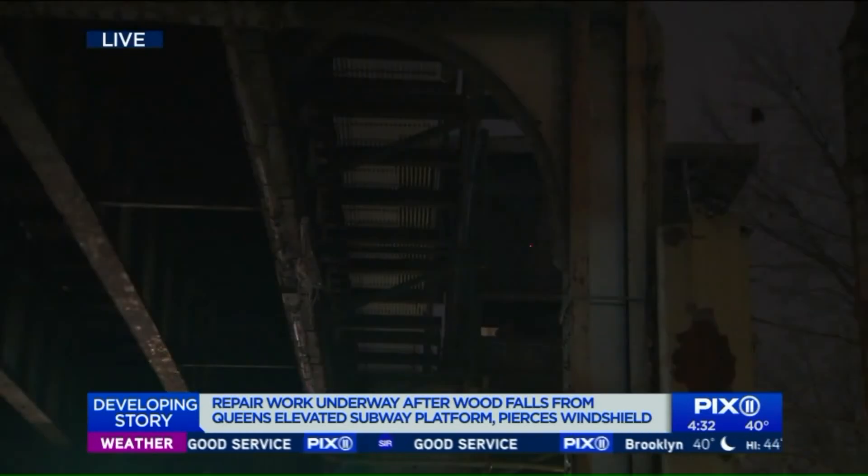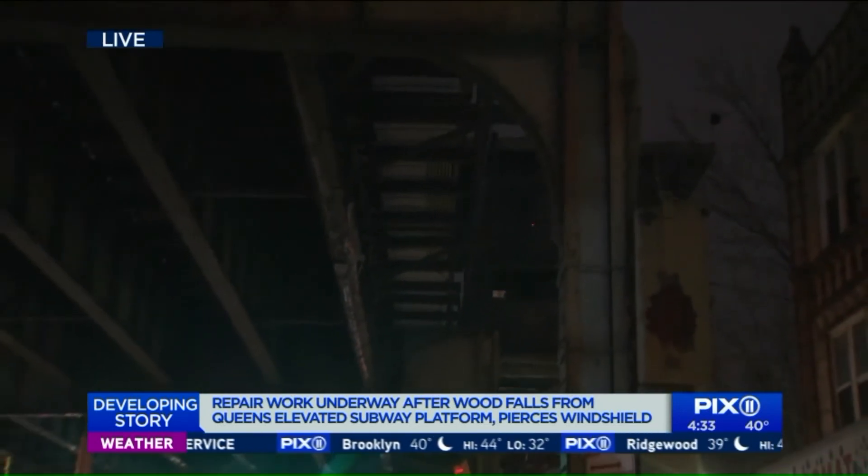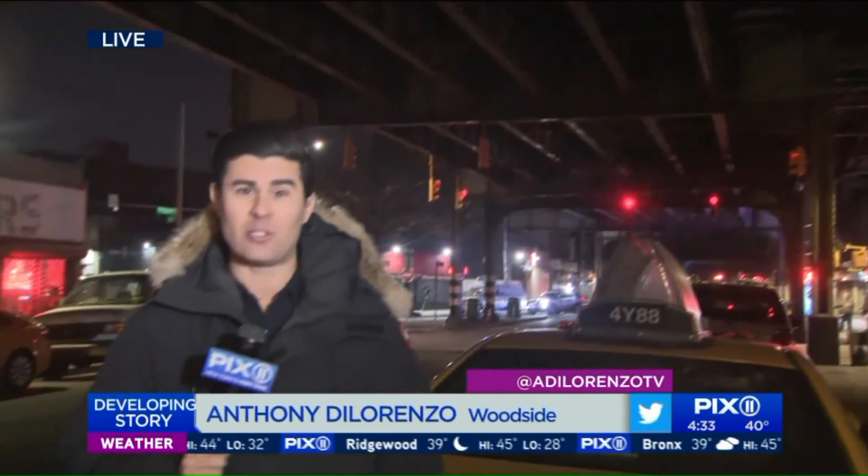The MTA says it's making sure that all the areas around here and its elevated subway tracks are safe. However, it's not clear how long those beams had been stored there and when they were last accessed. The man who was driving that vehicle, fortunately, was not hurt. He refused medical attention at the scene. Reporting live in Woodside, I'm Anthony DiLorenzo, PIX11 News.